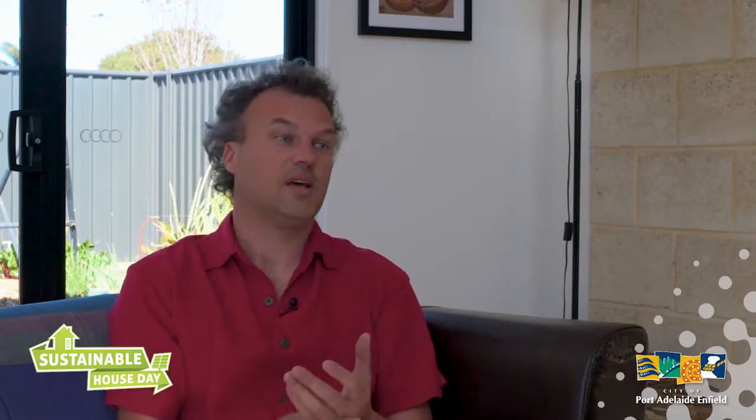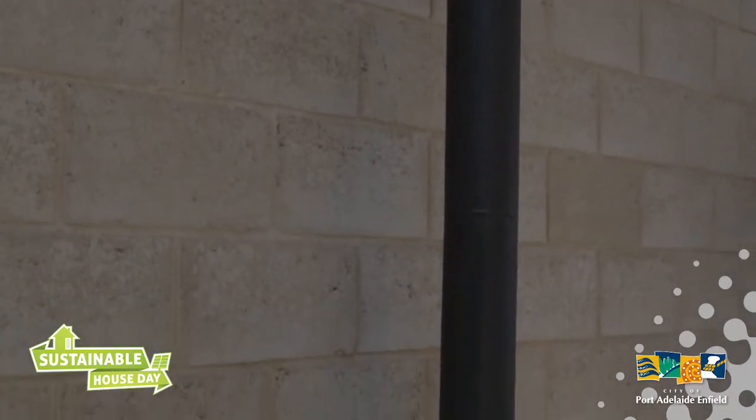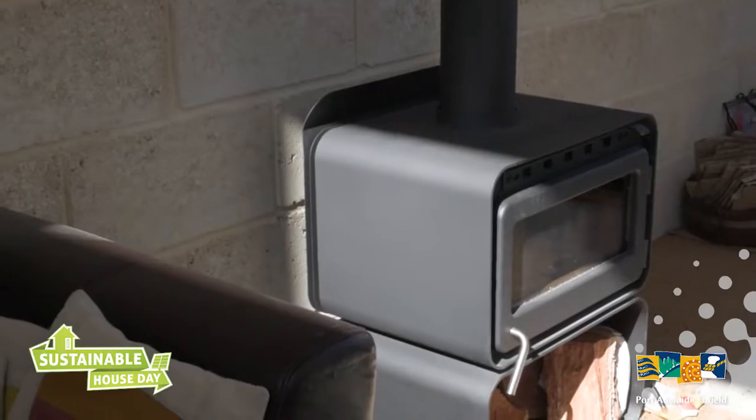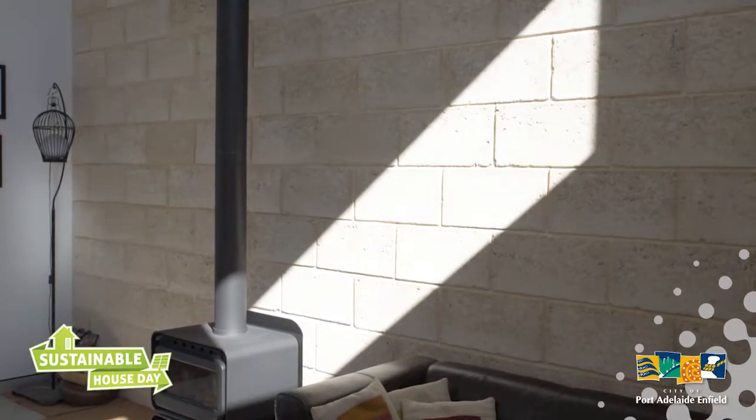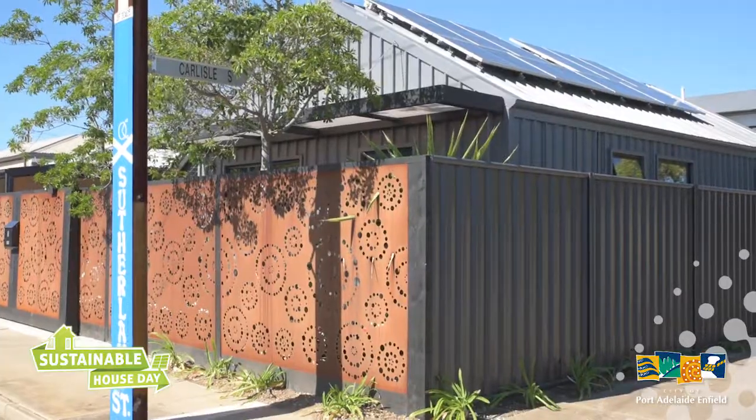We have internal brickwork in the main living area — more brick on the inside of this building with insulation on the outside, which creates more thermal mass. Thermal mass heats up slowly and cools down slowly, which means it's really, really good at stabilising the temperature.